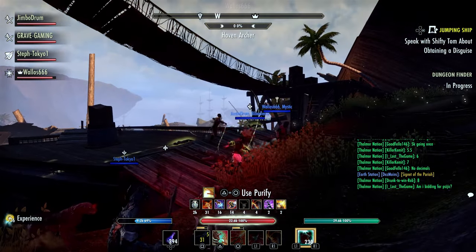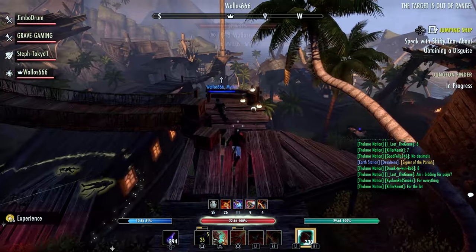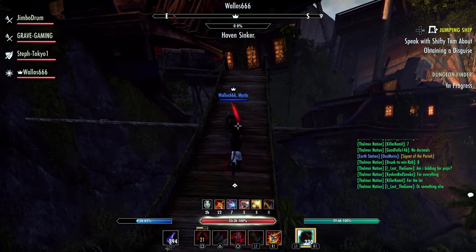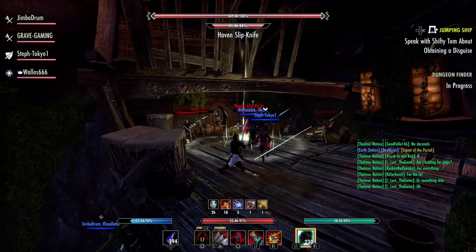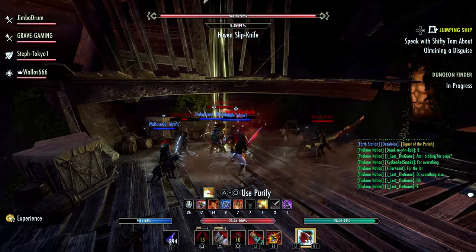This will be something you can buy with your event tickets. I think this will be a good thing because a lot of people sometimes feel like their event tickets kind of just go to waste — they pretty much have everything available and feel like they have tickets left over. So you'll actually be able to buy this cosmetic item that will allow you to hide your shoulders in game, which is something players have asked for for a really long time.